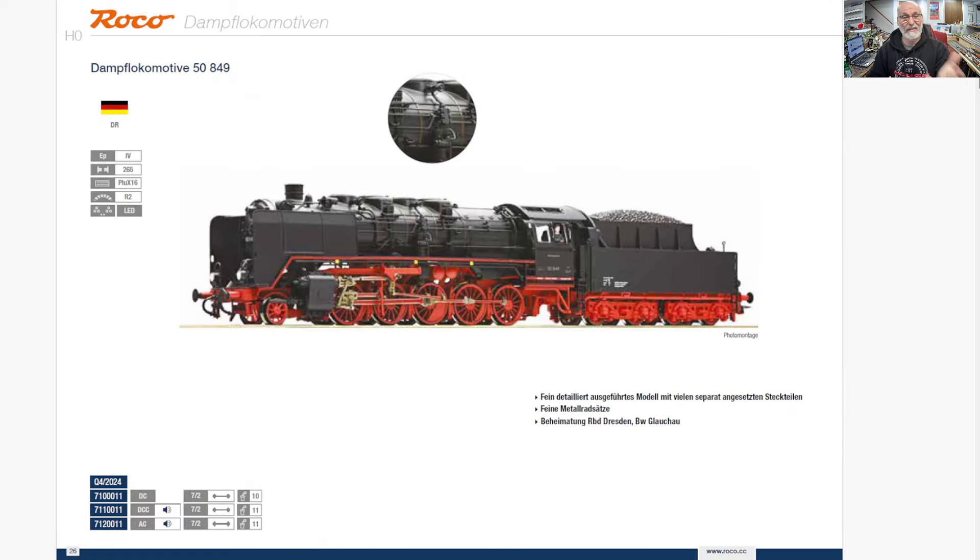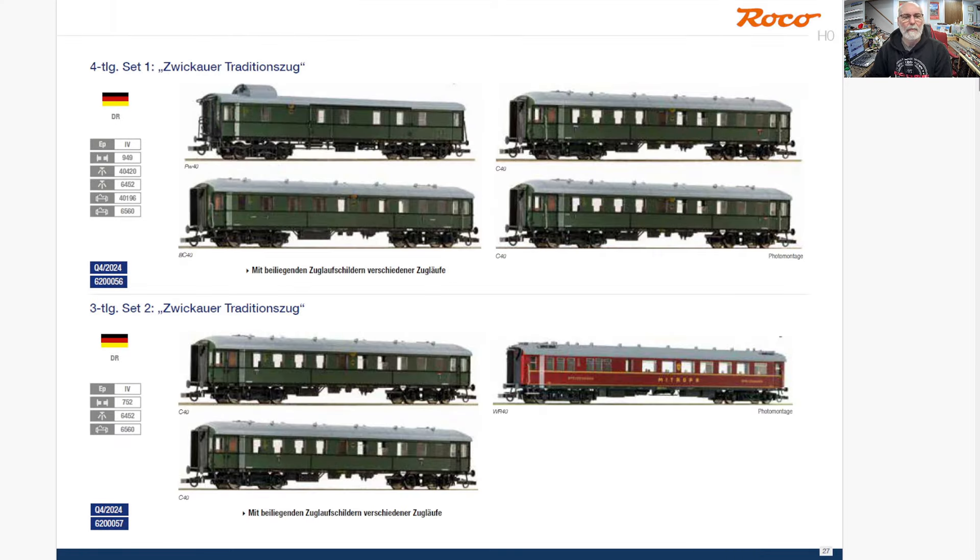Here's the loco — it is a Class 50 — and then the cars that go with the Zwickauer Traditionszug.